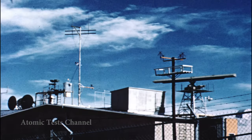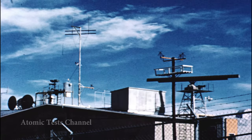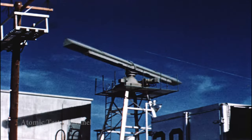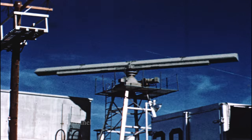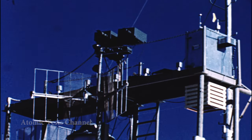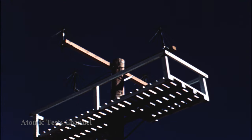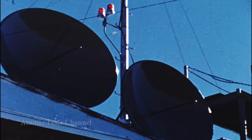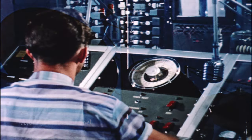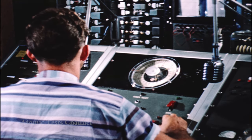The center of every operation at the test site is the control point at Yucca Pass, overlooking both Frenchman and Yucca Flats. From it radiate the myriad communication lines required to control such a complex operation. Into and out of it flows information from all over the world, as well as from other areas of the test site itself. The instrument panel in the control room reflects these intricate operations.